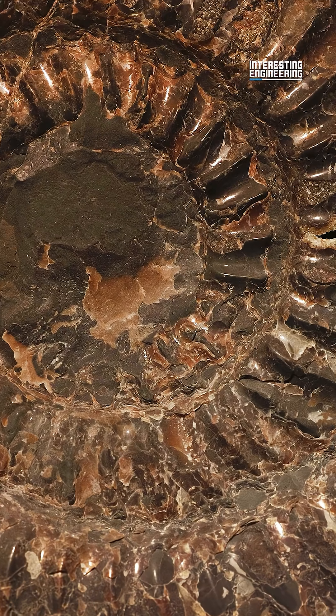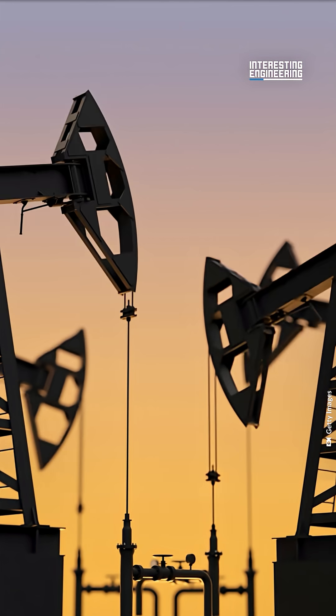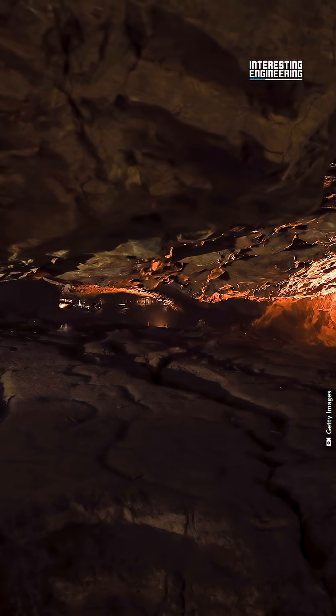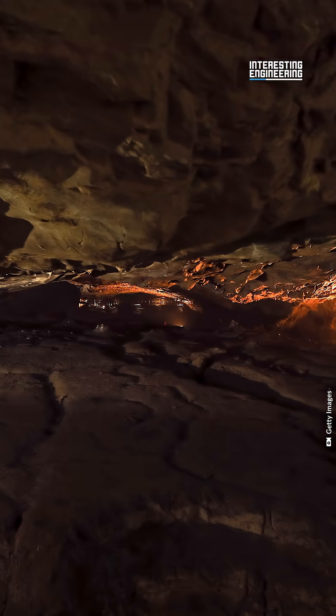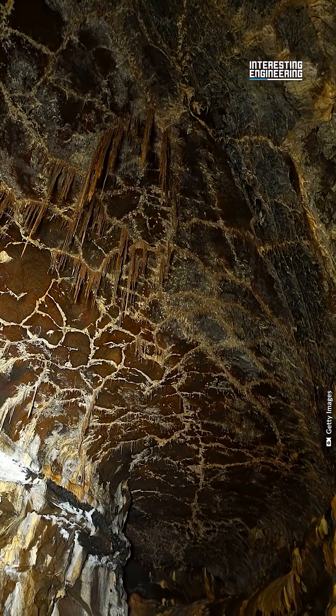The pressure and heat from the rock starts to transform the organic material. First, the material undergoes diagenesis. This is when the intense pressure from being miles under the Earth breaks the organic matter down into a waxy substance called kerogen.